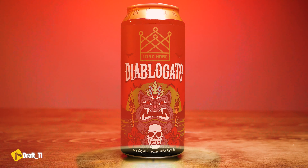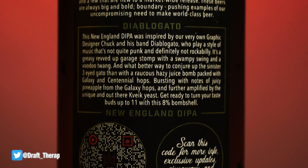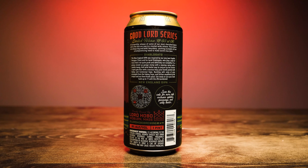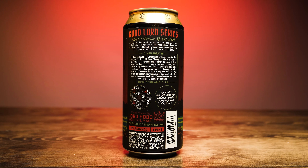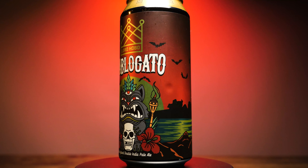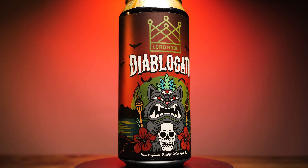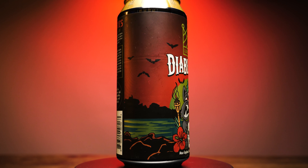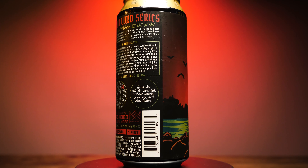Turning around on the back, there's a lot of words here. It says: Good Lord Series, limited release number three of six — a bi-monthly release for some of their most cherished beers and a few that are new to market-wide release. These beers are always big and bold, boundary-pushing examples of their uncompromising need to make world-class beer. For Diablo Gato specifically: this New England Double IPA was inspired by their graphic designer Chuck and his band Diablo Gato, who play a style of music that's not quite punk and definitely not rockabilly — it's a greasy, revved-up garage stomp with a swampy swing and a voodoo twang. A raucous, hazy juice bomb packed with Galaxy and Centennial hops, bursting with notes of juicy pineapple and further amplified by the unique Kveik yeast. Get ready to turn your taste buds up to 11 with this 8% bombshell.